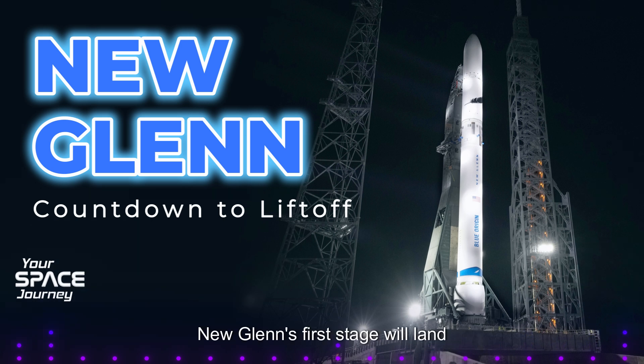And like the Falcon 9, New Glenn's first stage will land vertically, making it reusable. But instead of a drone ship, it'll touch down on a gigantic sea platform called Jacqueline. It has a very different visual profile compared to Falcon 9 — those four movable fins and two strakes give it better aerodynamic control during descent.